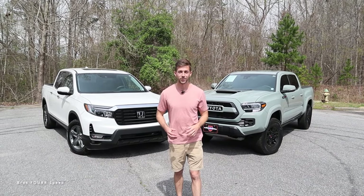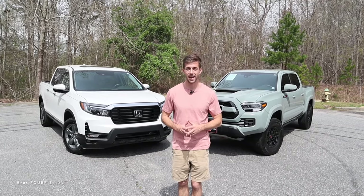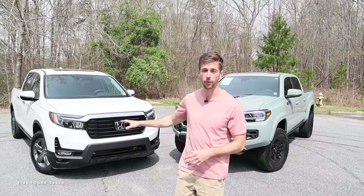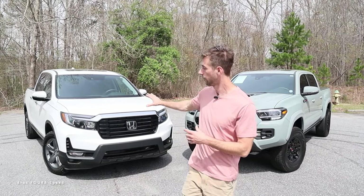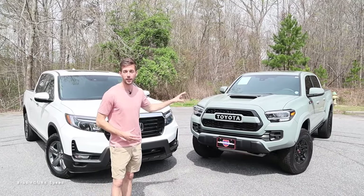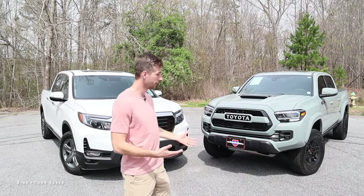Hey everyone, welcome to the channel. Today we are going to put two mid-sized trucks head to head: the 2023 Honda Ridgeline RTL-E, which is pretty much the top trim level, and we are going to compare it to the latest generation Toyota Tacoma TRD Pro.